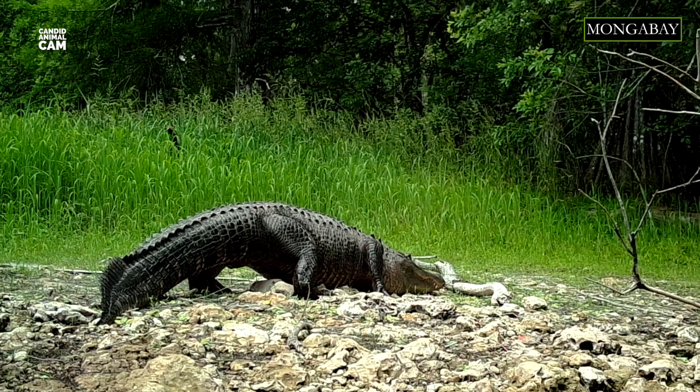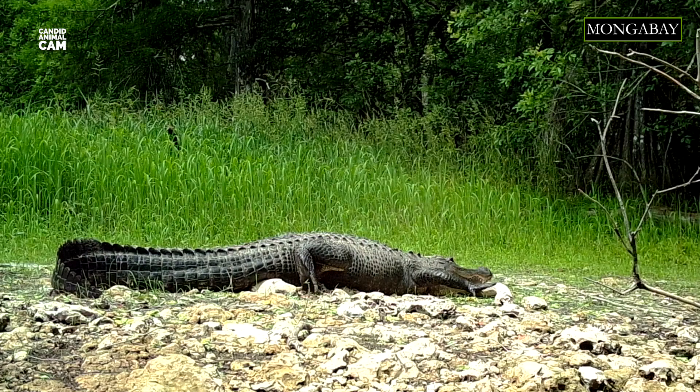When the water begins to freeze, American alligators go into a period of dormancy known as brumation. They slow down their metabolism and their breathing. And before the surface ices over, they stick their snouts out of the water to continue breathing.